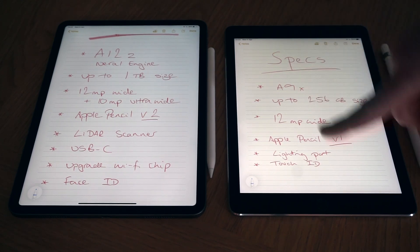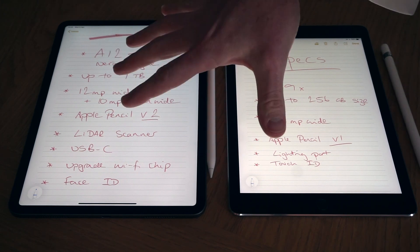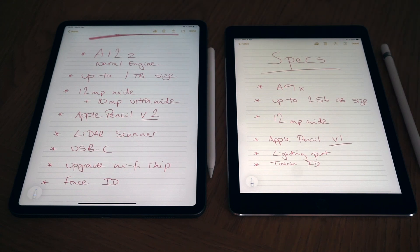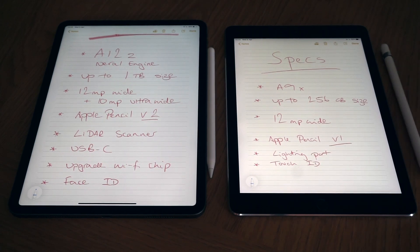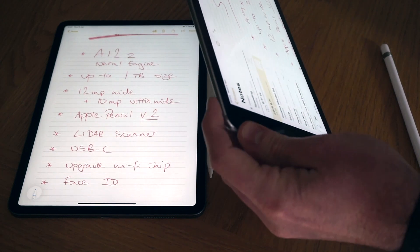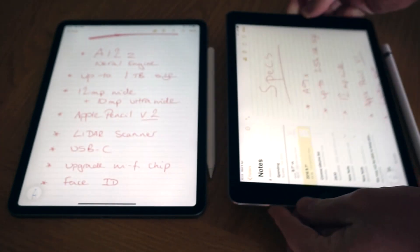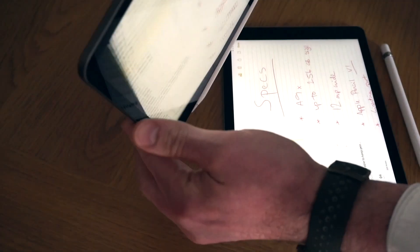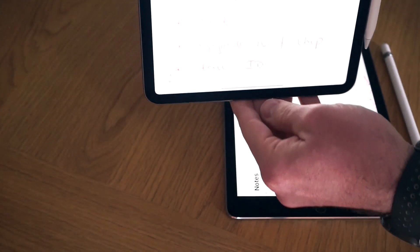Security is another difference — the 2016 uses Touch ID via fingerprint, while the 2020 uses Face ID. Face ID works well when you're holding the iPad, though if it's flat on a table you need to lean in slightly. Honestly, for a note-taking device, Touch ID is actually slightly better for unlocking quickly. Design-wise, the 2016 has a slightly more rounded curvature, while the 2020 has gone back to an industrial flat-sided design — more like a slate in your hand.